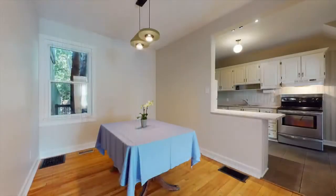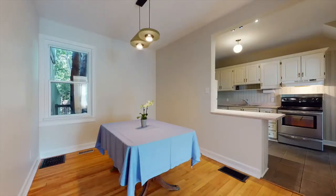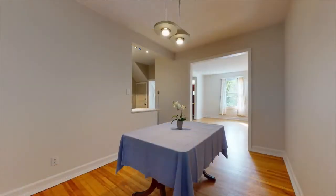The unfinished basement offers more storage, a workshop, as well as laundry facilities. You have an opportunity to make this space into whatever you need it to be.